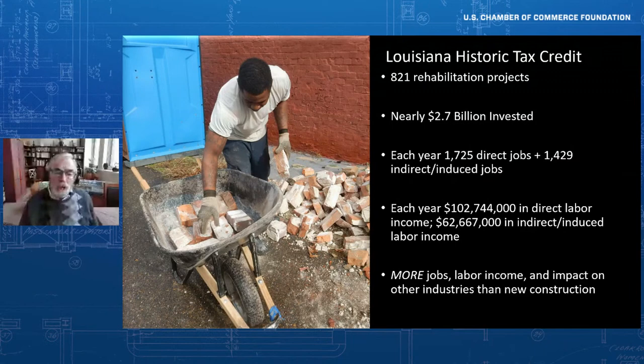What's true about historic preservation — the rehabilitation of historic buildings — is that it is an extraordinarily strong job-creating activity. A few years ago, we did an assignment looking at the impact of the state historic tax credit in Louisiana: 821 projects, $2.7 billion generated. Every year, on average, 1,700 direct jobs and another 1,400 indirect jobs came out of that rehabilitation. Every year, those jobs produced over a hundred million dollars on average in paychecks to Louisiana citizens. Rehabilitation produces more jobs, more labor income, and more economic impact than new construction.